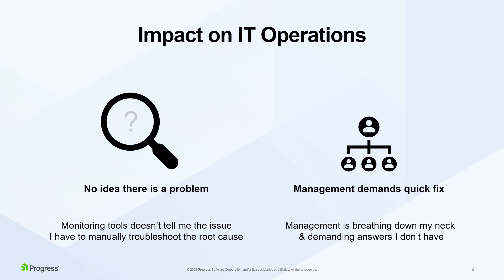Whenever there's a slow application, it always falls to IT operations to fix. Unfortunately, in many organizations, IT departments don't have the tools to alert them if there's a problem, so often the notification comes via unhappy users. IT then has to manually troubleshoot to find the root cause of the problem. Meanwhile, upper management is impatient, demanding a quick solution that IT operations is unable to provide.